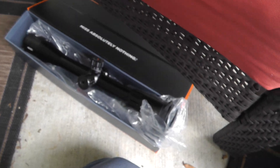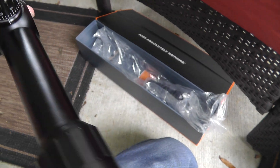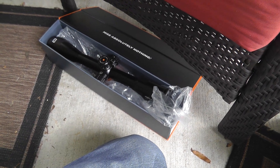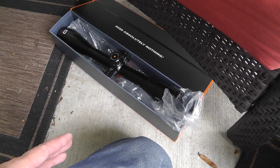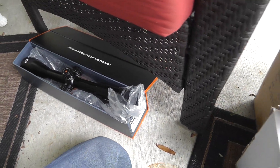Picked up a rifle scope, brand new, still in the box — this is the Oculus. Never really heard of it before, but it's brand new in the box. Looked it up — they bring around $260. Paid $30, so I'll probably get around $150 for it. Just guessing.